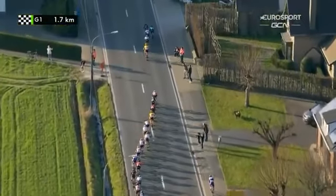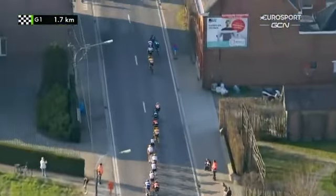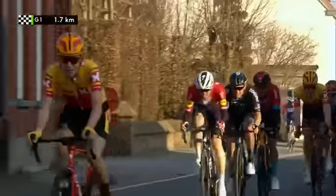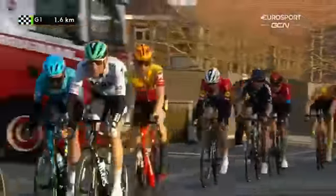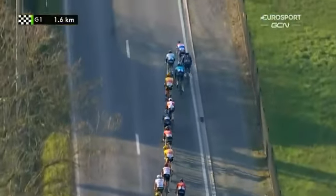He can't really do anything in this situation now. The wind there has just hampered this little group at the front, but you can see now Jasper Stuyven looks to be just in front of Mads Pedersen. So it looks like Jasper's leading out Mads Pedersen now.